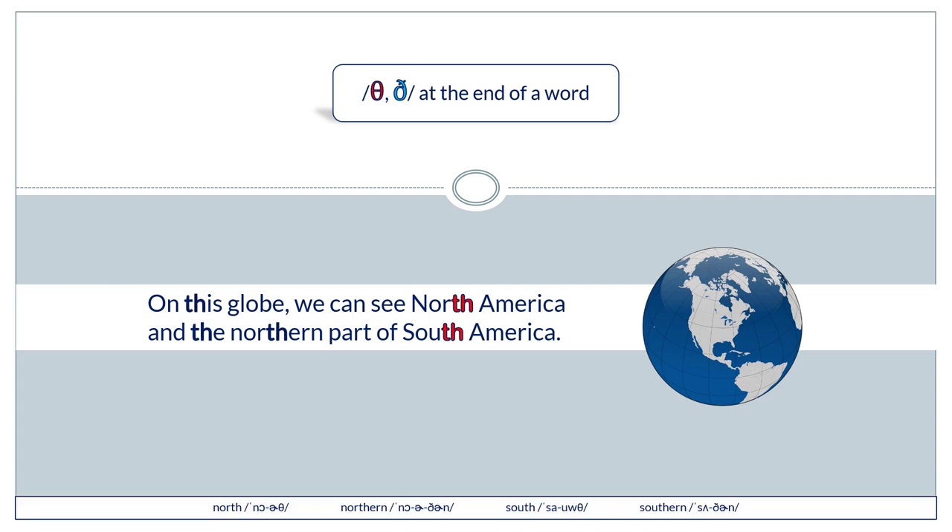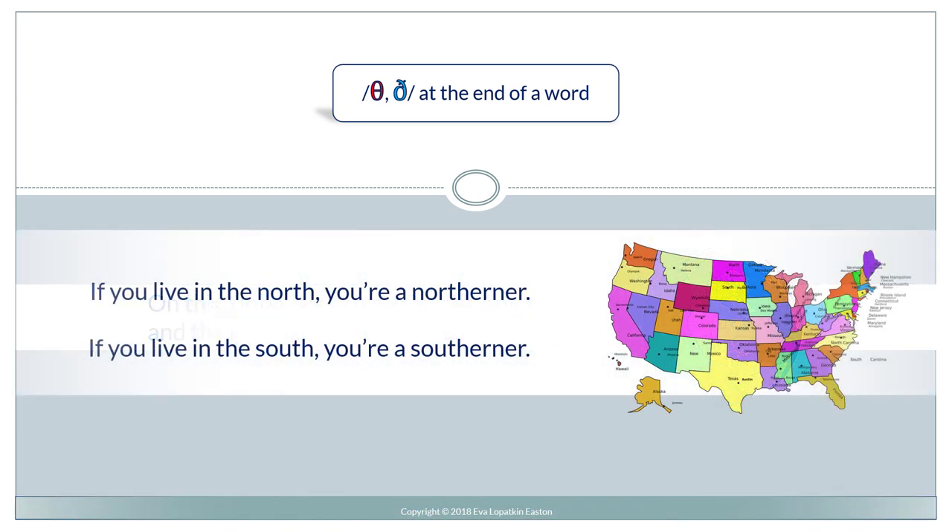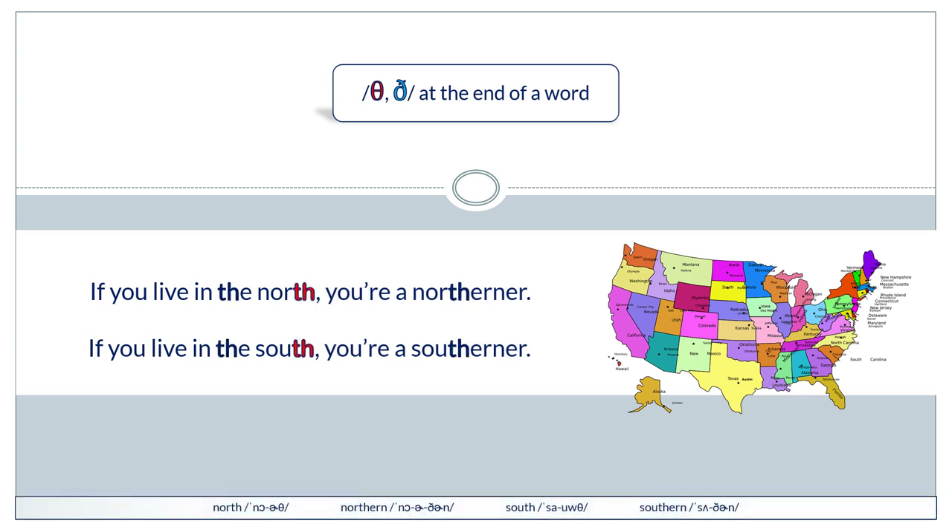On this globe we can see North America and the northern part of South America. If you live in the north you're a northerner; if you live in the south you're a southerner.